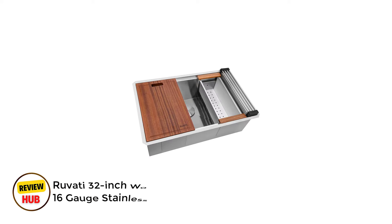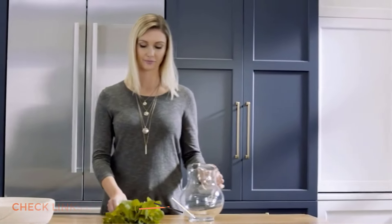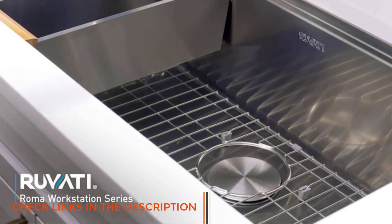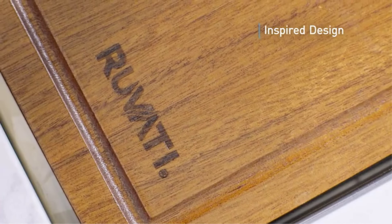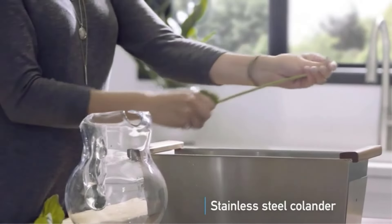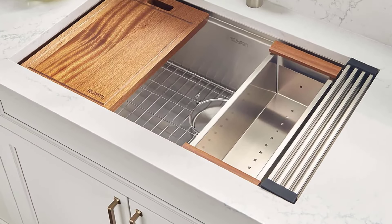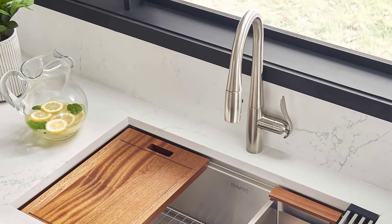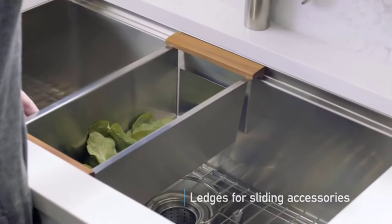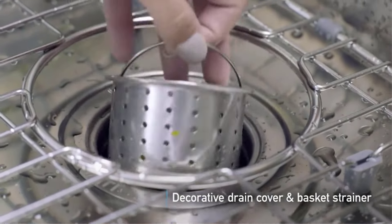Number 2: Rivati 32-Inch Workstation Ledge Undermount 16-Gauge Stainless Steel Kitchen Sink. The Rivati RVH8300 Workstation Sink transforms your kitchen with its innovative design and premium construction. This 32-inch undermount sink features a clever single-tier track system with overhanging lips that allow included accessories to slide effortlessly across the workspace. The bundle includes a solid wood cutting board, stainless steel colander, and a roll-up drying rack, making food prep and clean up a breeze. Crafted from 16-gauge T304-grade stainless steel with an 18/10 chromium nickel composition, this sink promises exceptional durability and resistance to rust and staining. The commercial-grade brushed finish not only conceals scratches but complements modern kitchen appliances beautifully.